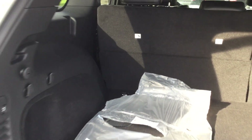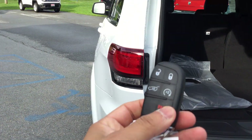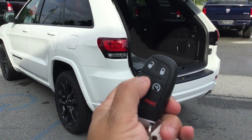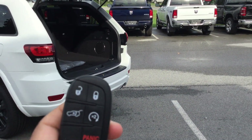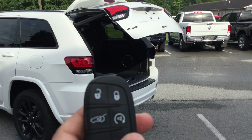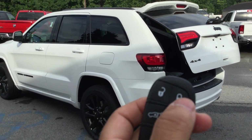It also has keyless entry — you can lock and unlock the doors. With a double press of the button it will actually lower the tailgate for you. There's also a remote start feature: press the lock button once with all the doors closed, then press the remote start button twice.